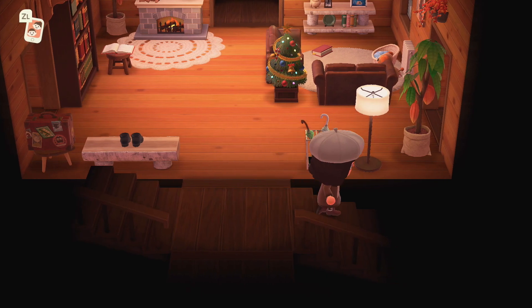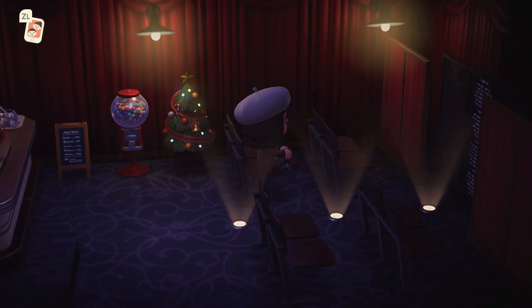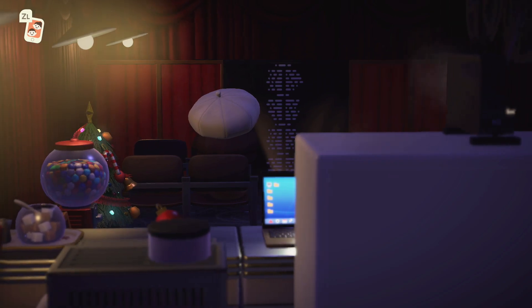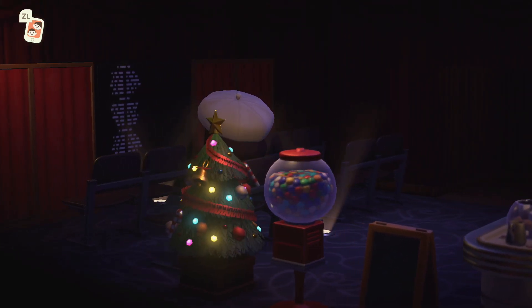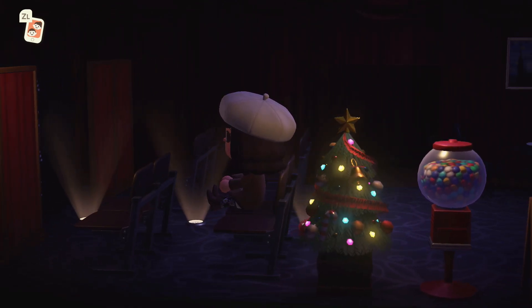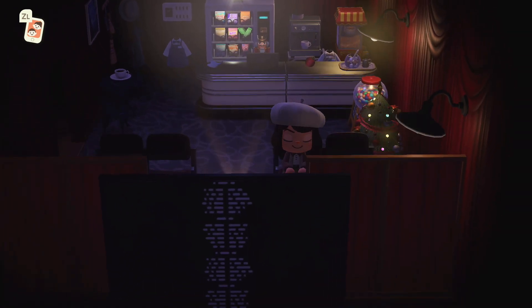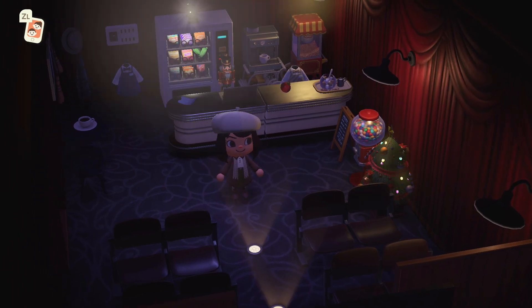Now let's see what's in the basement — maybe like a toy shop? Whoa, it's a movie room! So smart, and there are snacks in the background. These simple panels really make it feel like you're sitting in a theater. This is definitely the best home theater I've seen — and this carpet looks just like a movie theater's carpet. I'm loving this room; I'm obsessed with it.